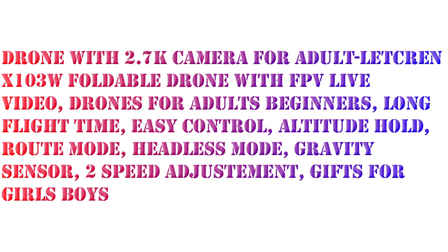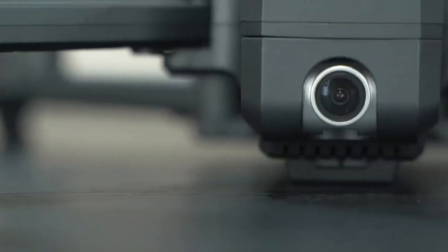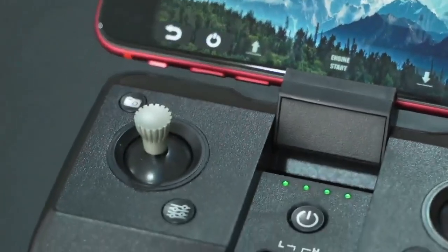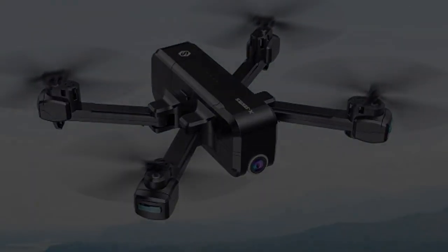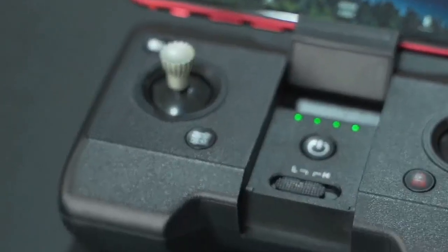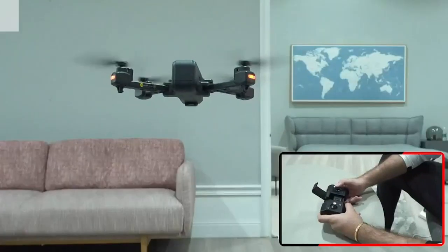About the item: the Letcren drone is equipped with a high definition 2.7K camera featuring a 120 degree field of view (FOV) and 90 degree adjustable angle, allowing you to capture stunning videos and photos with greater detail than traditional 1080p cameras. With real time sharing capabilities, you can instantly upload your footage to social media or save it to your album.